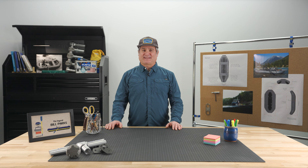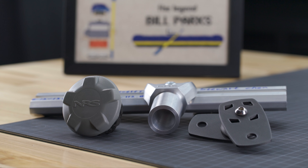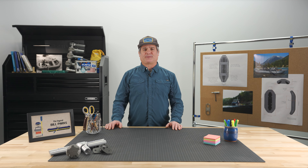I'm Mike Dolmage, and this is the NRS Approach Series of Fishing Rafts. I'm the NRS Director of Fish and Hard Goods Product Manager.